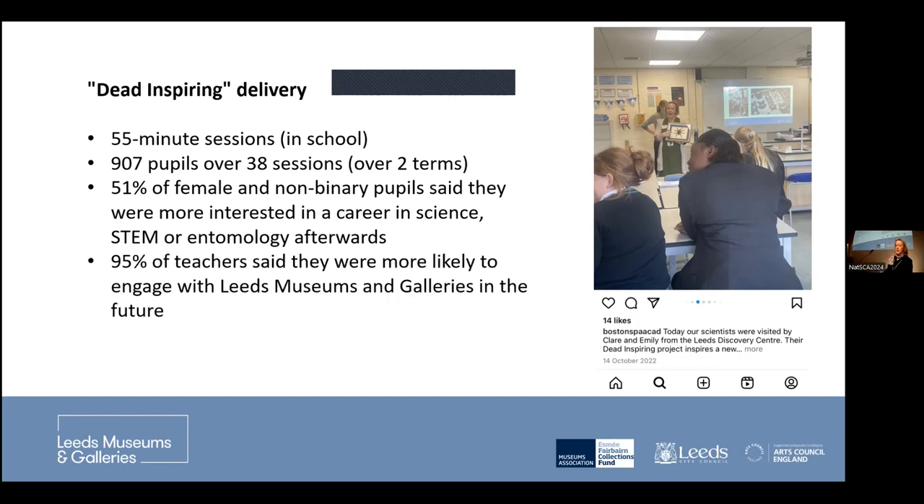Building on this idea of getting a tradition going of connecting secondary schools with museums, 95% of teachers said they were more likely to engage with Leeds Museums and Galleries in the future, which was absolutely fantastic.